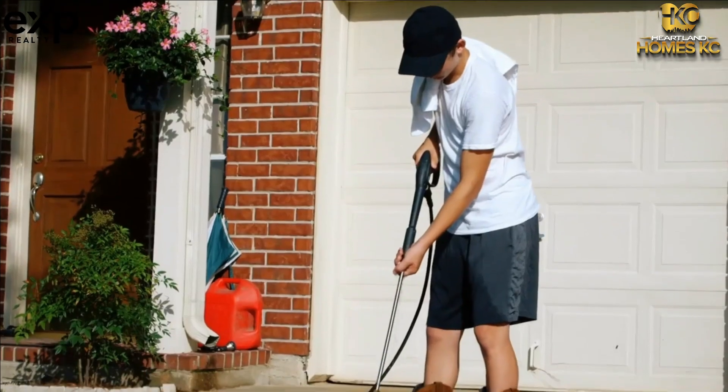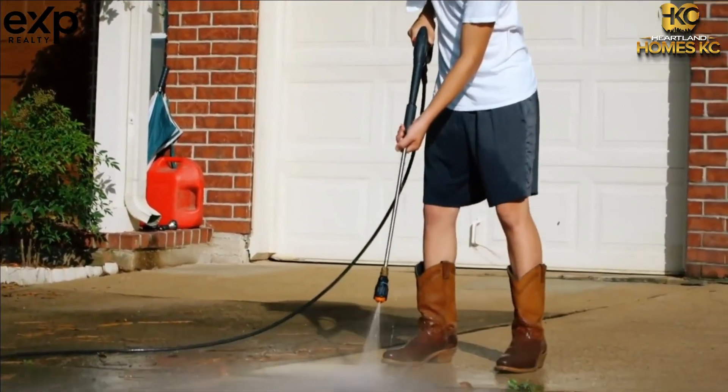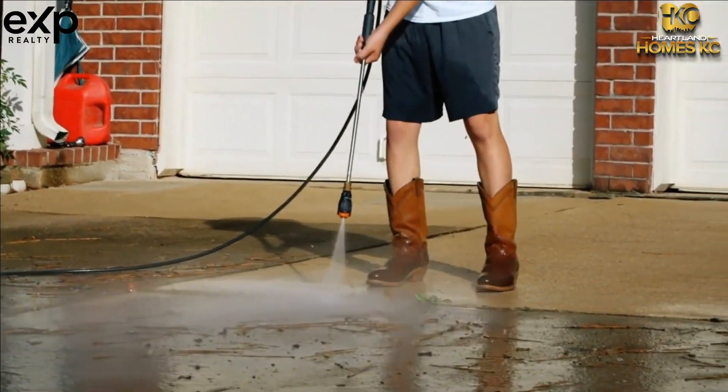4. Clear the driveway of old cars, junk, and trash cans. Nobody likes to see a bunch of junk in a driveway when they pull up to a property, like run-down vehicles and trash bins, especially buyers. Make sure to move away cars and pull the trash cans to the side yard or garage if possible. If you have the extra funds in your budget, resealing your driveway is an easy and affordable way to eliminate oil stains and concrete cracks.